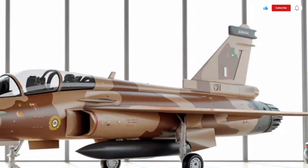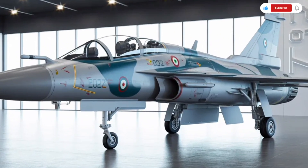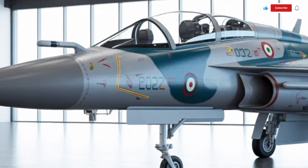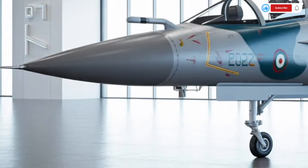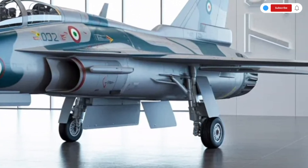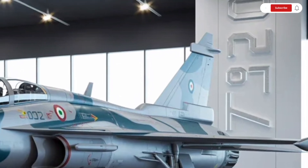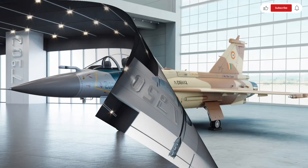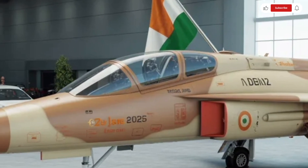Moving inside, the cockpit of the 2025 HAL Tejas MK2 showcases a complete digital transformation. It's a full-glass cockpit fitted with large, high-resolution multifunction displays that give the pilot real-time flight data, mission parameters, and radar imagery. The new wide-area display replaces multiple smaller screens, presenting critical information in a single integrated interface, which not only enhances situational awareness but also reduces pilot workload.